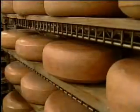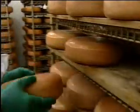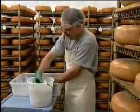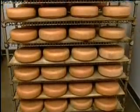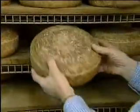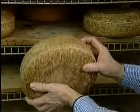Let's go into one of the caves. We will turn and wash all of these wheels of cheese every few days. The cheese will be aged a minimum of four months, and after 12 months it is considered extra aged and is sold at a somewhat higher price.